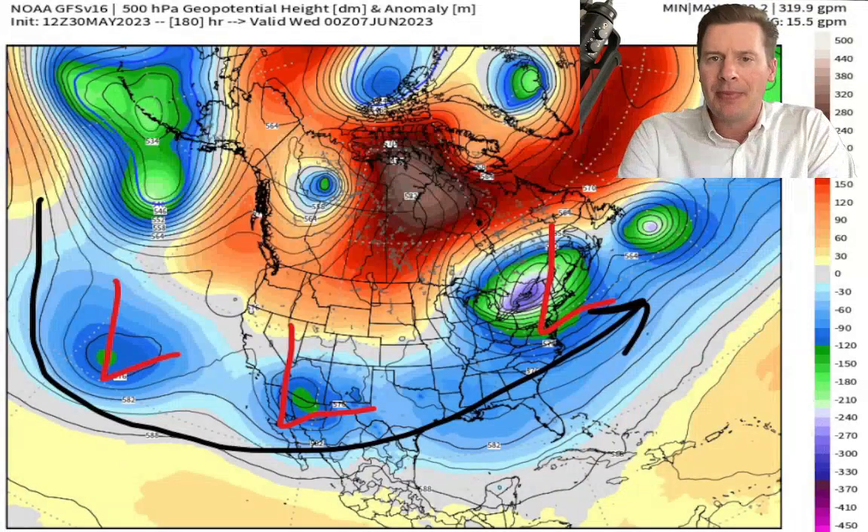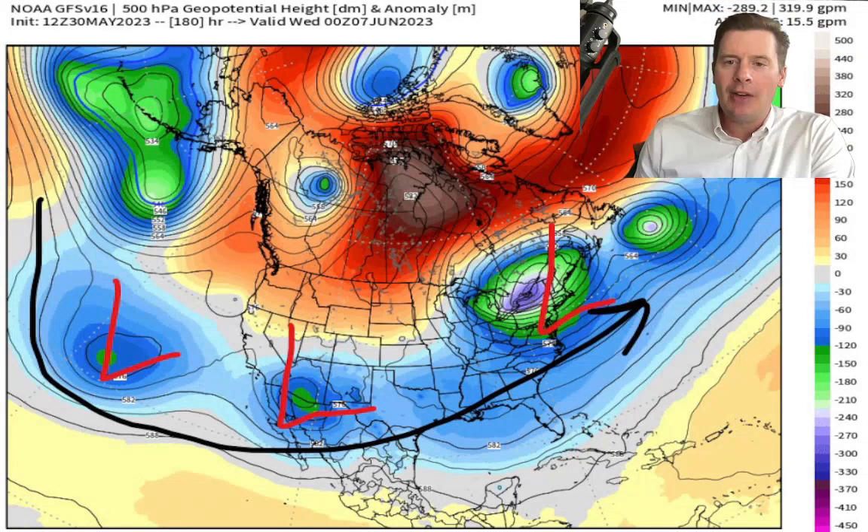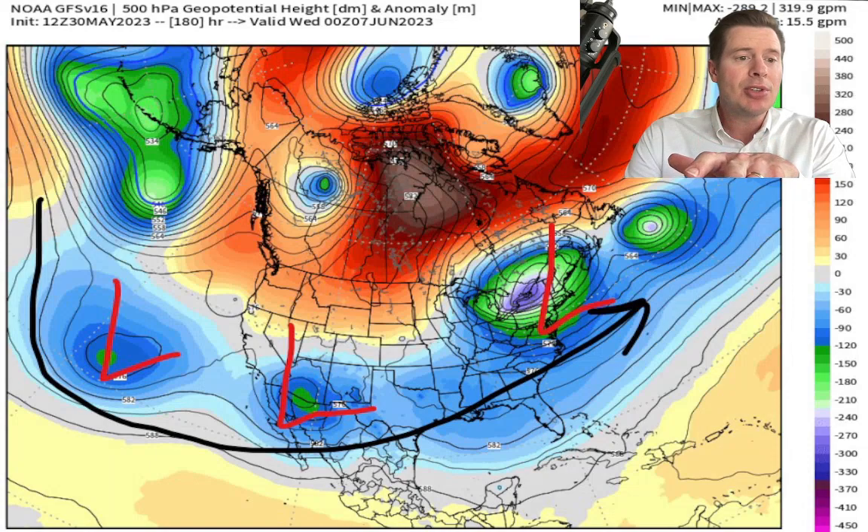Global Forecast System — this is valid on the 6th of June. Look at this: low pressure after low pressure sliding off the Pacific through the southern tier of states, bringing all this moisture in and wringing it out. The atmosphere is flooded with extra moisture, meaning afternoon rain and thunderstorms likely all of those days.